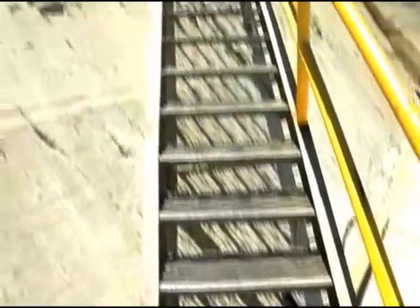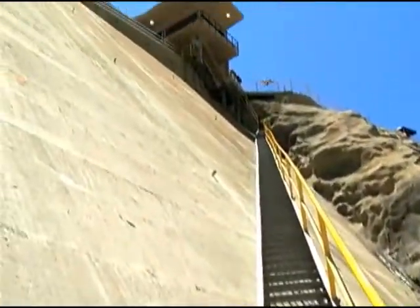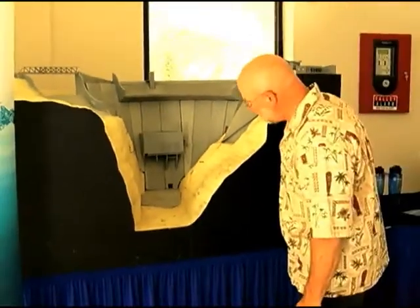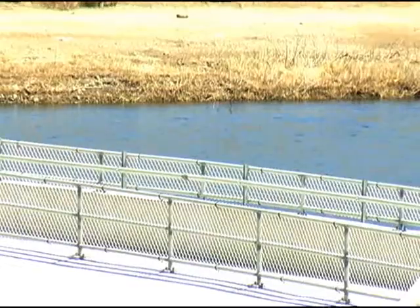Since the Sylmar quake, L.A. County has spent more than $100 million upgrading their 13 major dams. The latest, Big Tujunga, will now save a lot of water.